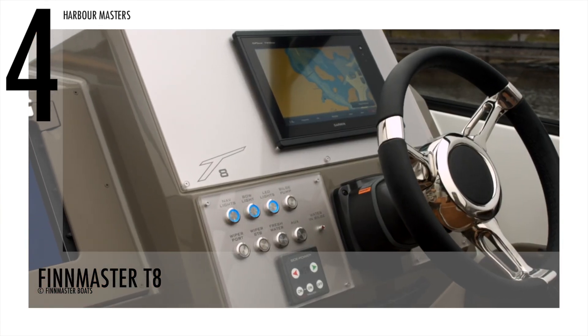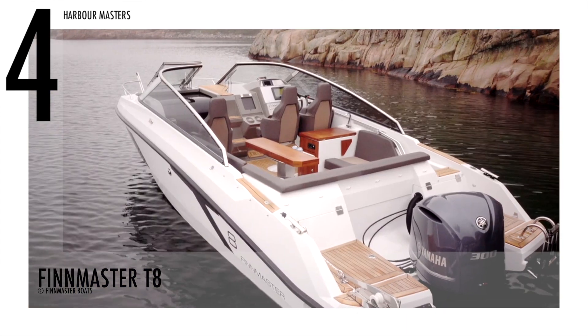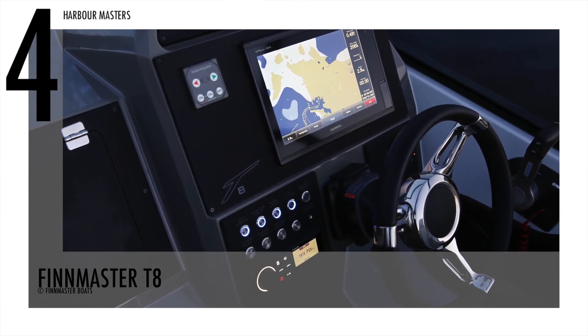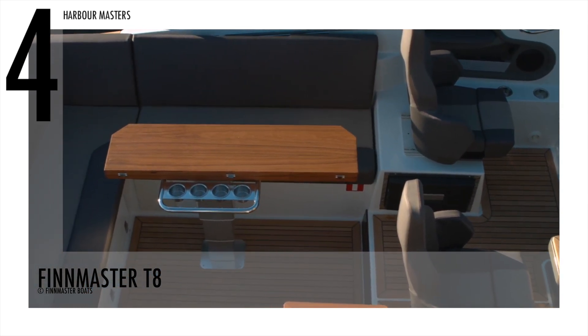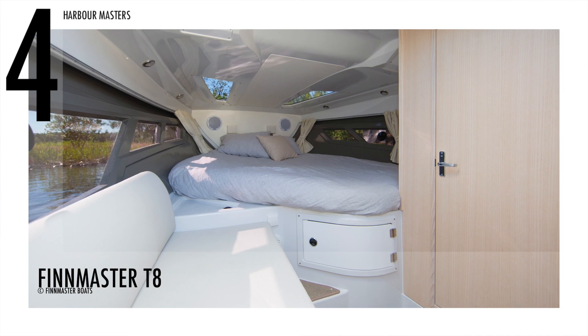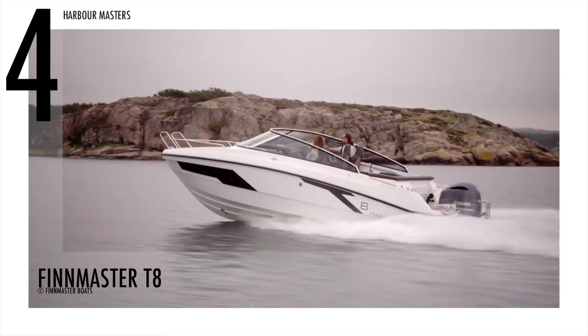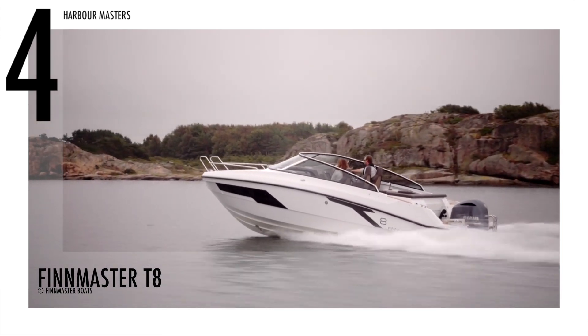This model, considered an award-winning and versatile day cruiser, is equipped with a Yamaha full electronic control system and a Yamaha YCOP security system. It is best for the whole family as it includes a large cabin with a separate toilet unit. With fiberglass construction and CE certification class C, it can sail along the coastline, on rivers, and canals. The price of Finmaster T-8 is US$138,556.44.